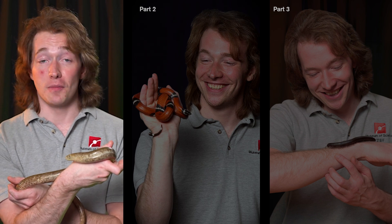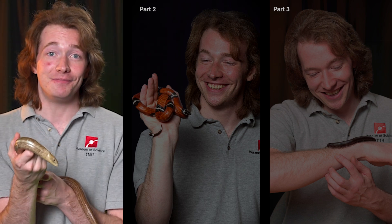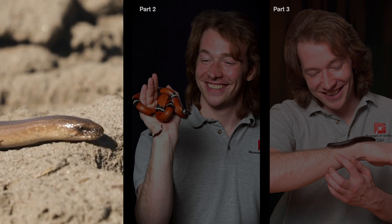Legless lizards evolved from legged ancestors. So why did they lose them? They got in the way. Legless lizards are subterranean animals, only coming to the surface to hunt for bugs, small mammals, small birds, and even other lizards.